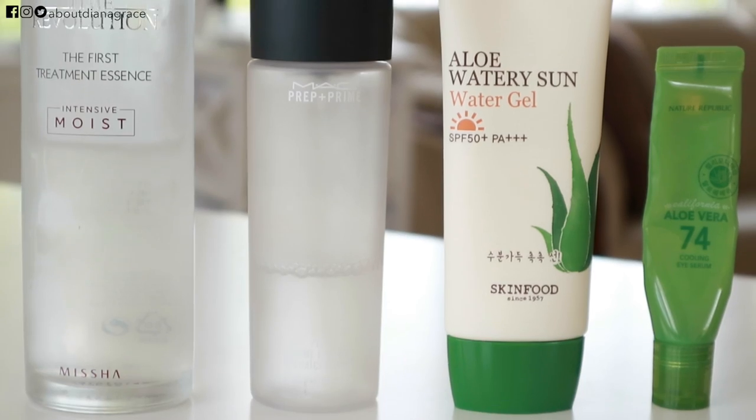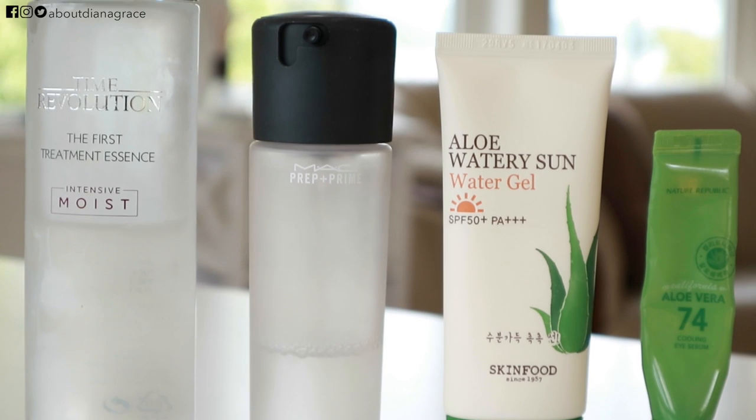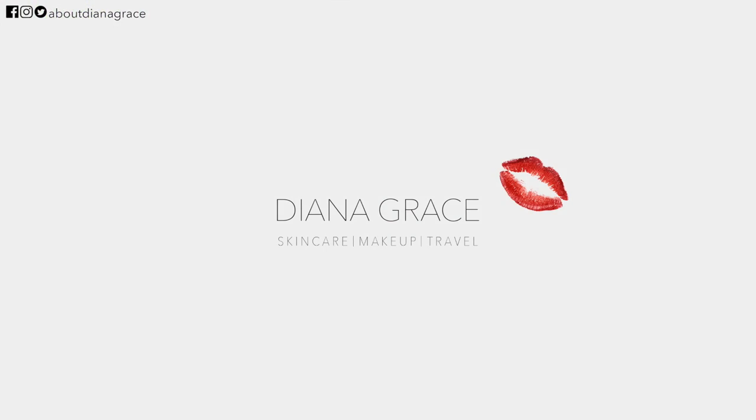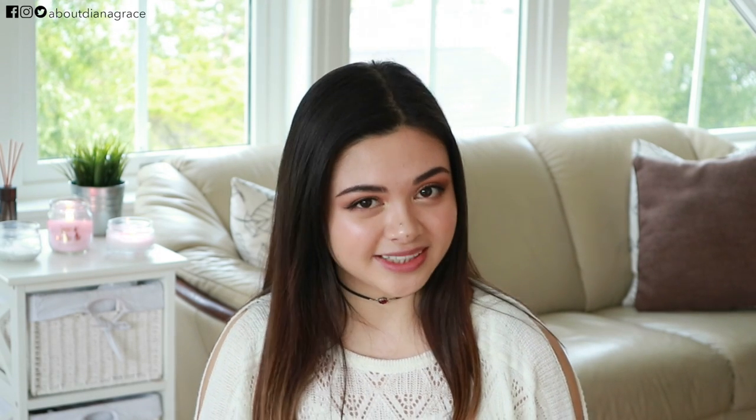It's time for the monthly favorites again, and in this video I'm reviewing these 4 products. One of them is even a holy grail product for me, so make sure to watch the full video to know which one. Hi guys, I'm Diana Grace, welcome! I'm here to help you by making it easier to approach green skincare and make you feel beautiful in your own skin. Now, let's start with the favorites.